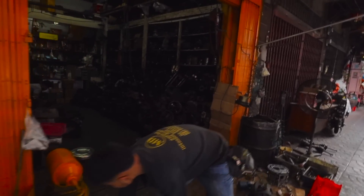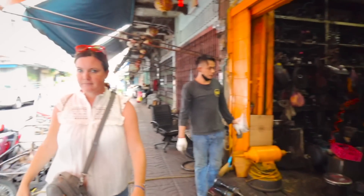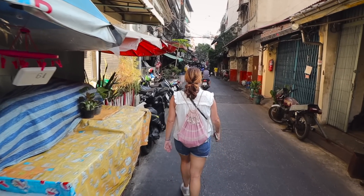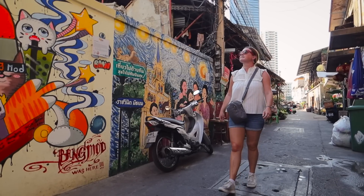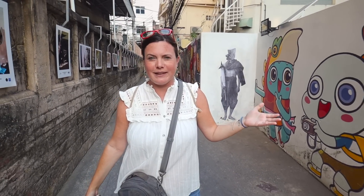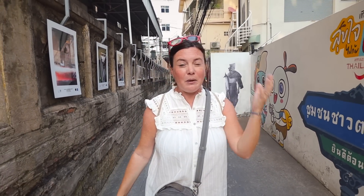This is a shop where they're clearly fixing things and there are just tons of parts inside — all spare parts. I'm not sure if the area we're actually in right now is considered Chinatown proper, but it is around that area. There's a lot of street art in this area — something I didn't realize until I started researching what to do in Chinatown. There's a lot of stuff about street art.